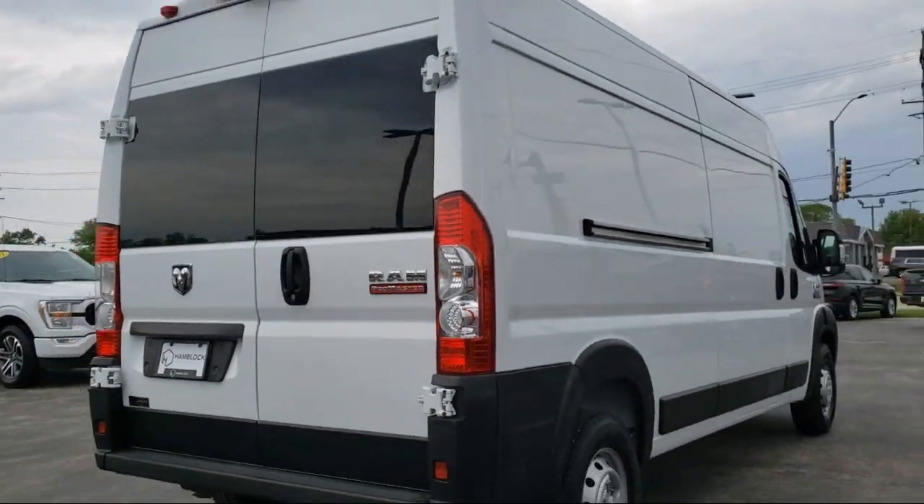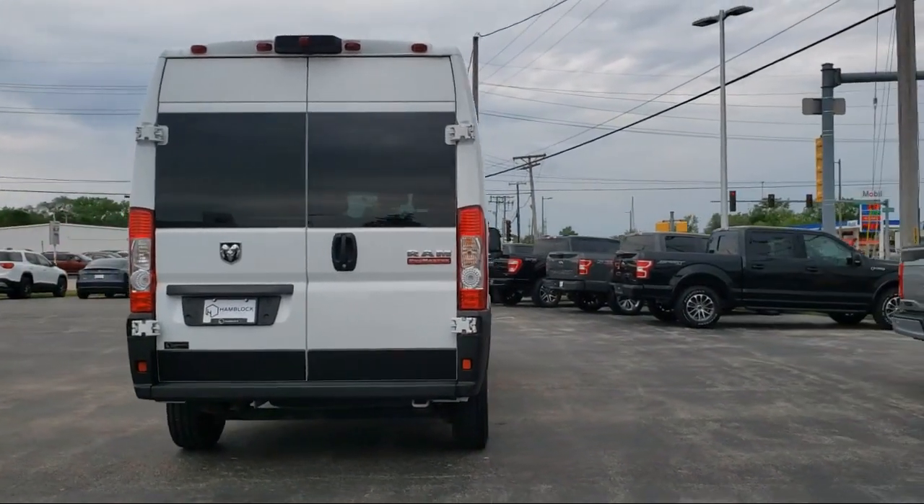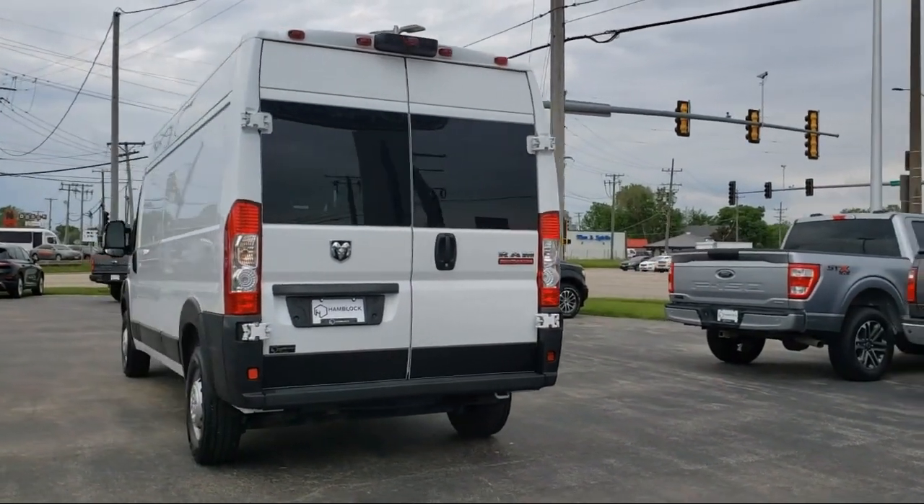It features a 3.6 liter V6 engine, MP3 player, driver monitoring, keyless entry, and steering wheel controls, and has less than 20,000 miles on the odometer.